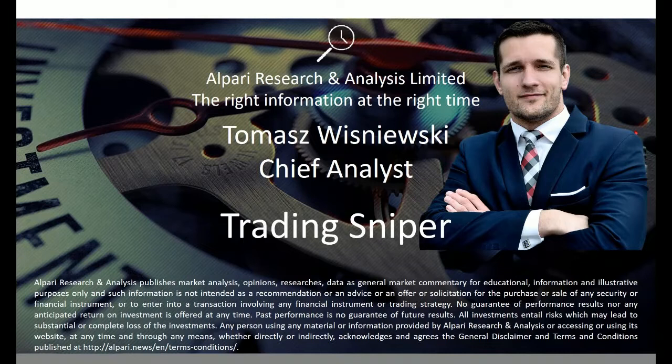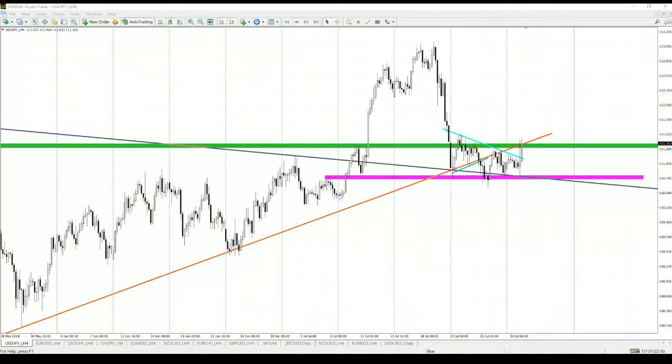Hello traders, my name is Tomasz Vysniewski, amateur analyst at Alpari Research and Analysis, and this is Trading Sniper. This is a short market video covering the best trading occasions on the market right now.